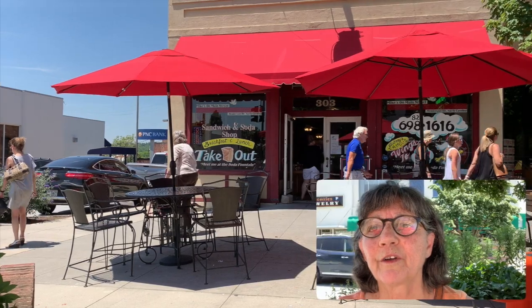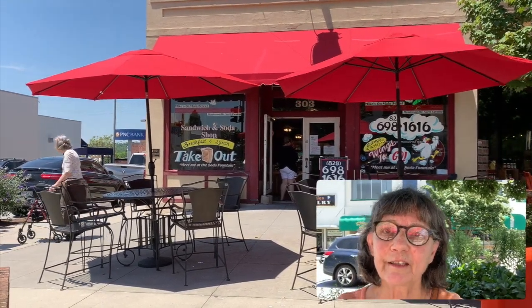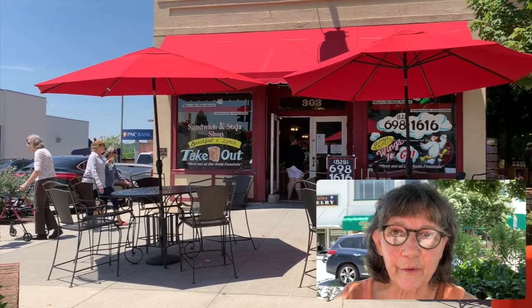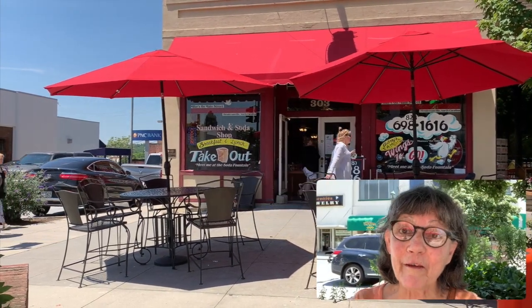Hi, this is Jerry McCombs with Dogwood Real Estate, and I'm down here at Mike's Restaurant on Main Street — it's called Mike's on Main. It's at 303 North Main, and I just wanted to let you know this is one of my favorite places to come.